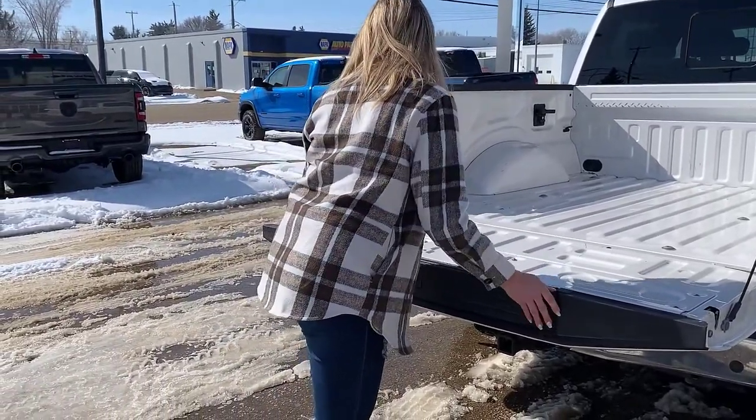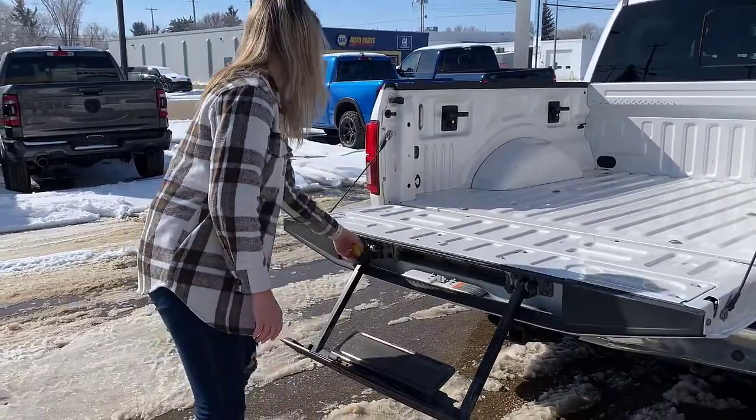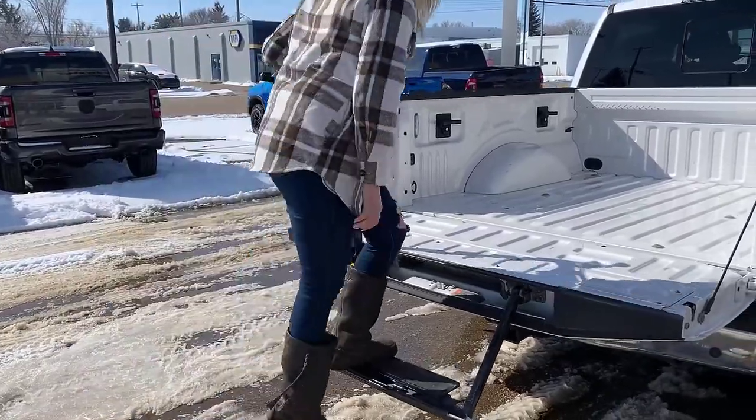The tailgate has a soft open feature, and on these boards you have the built-in step — there we go, so that drops down like that. You have that spot to step on, and then this piece comes up and locks into place so that you have a nice handle.